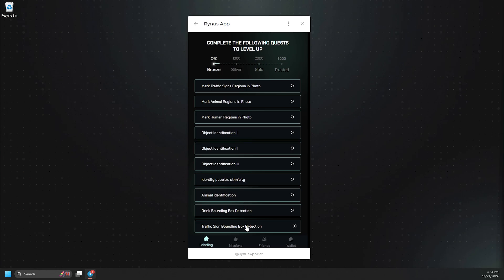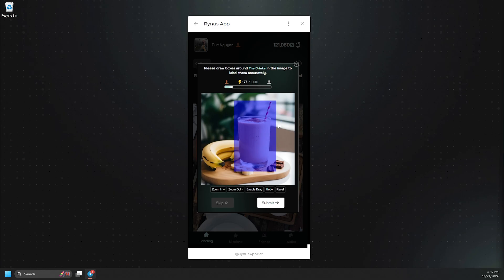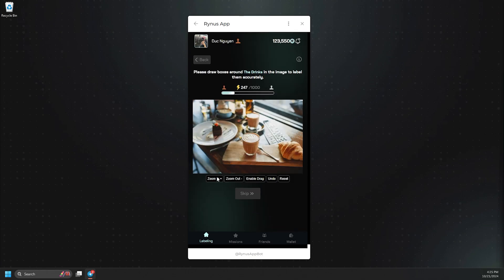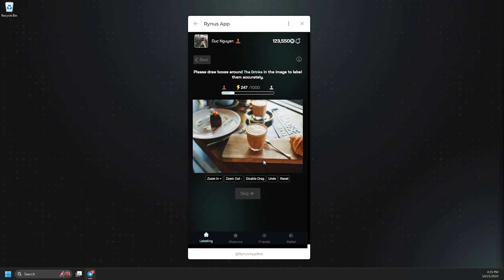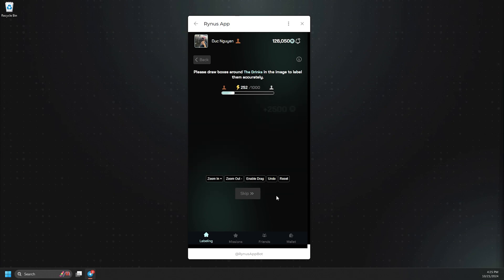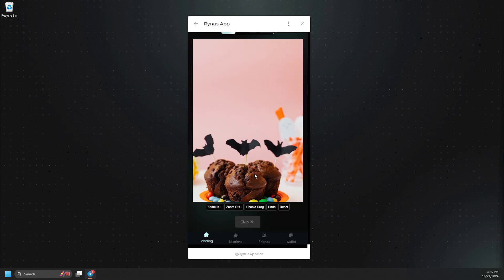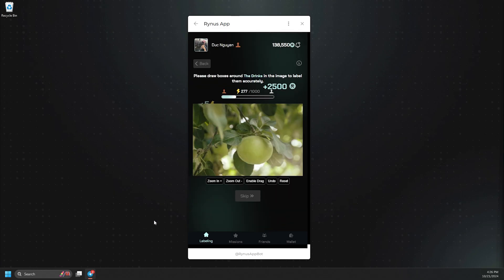Finally, we have the Bounding Box Detection task. In this task, you will need to outline the specified object in the image, such as a drink. You can zoom in or out for better precision while creating the bounding box, and remember to enable drag to select the area you want. If you make a mistake, you can use Undo or Reset to start over. If there isn't any drink visible in the image, simply hit the Skip button to move on to the next task.